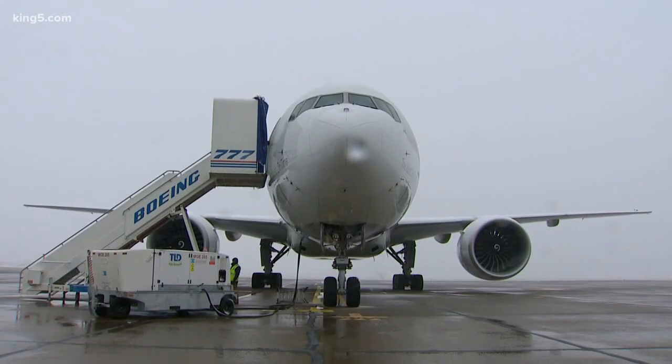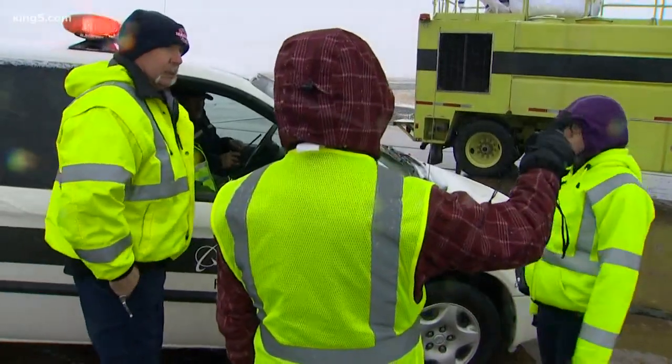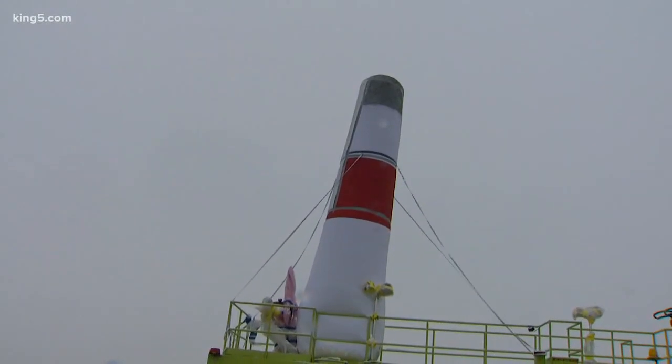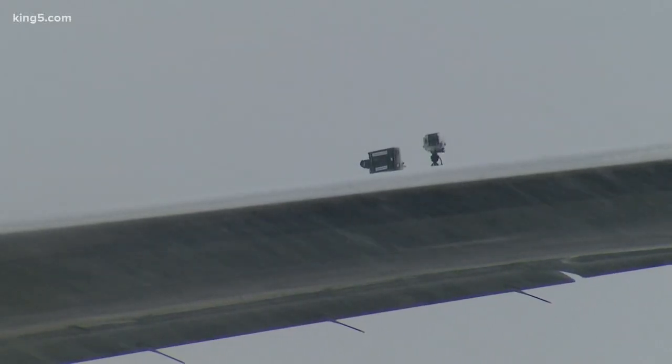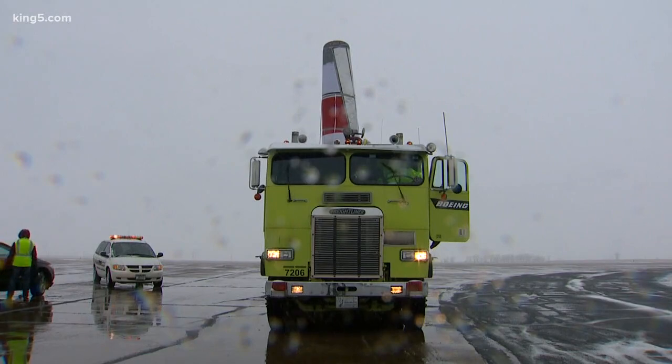Our airplane is a Boeing 777 freighter leased back from FedEx. The obstacle is an inflatable pylon on the back of a Boeing fire truck. The question: can a new radar mounted on the tip of the left wing sense the pylon, which has a sheet of aluminum taped to it? And can cameras corroborate the location of the pylon?